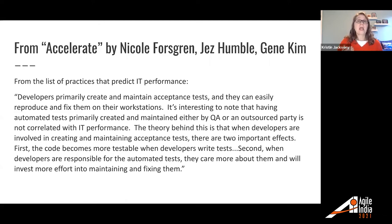The practice of developers creating and maintaining acceptance tests was actually one of the practices that predicted IT performance. Here's the quote: 'Developers primarily create and maintain acceptance tests, and they can easily reproduce them and fix them on their workstations.' It's interesting to note that having automated tests primarily created and maintained either by QA or an outsourced party is not correlated with IT performance. The theory is that when developers are involved in creating and maintaining acceptance tests, first the code becomes more testable, and second, developers care more about the tests and will invest more effort into maintaining and fixing them.